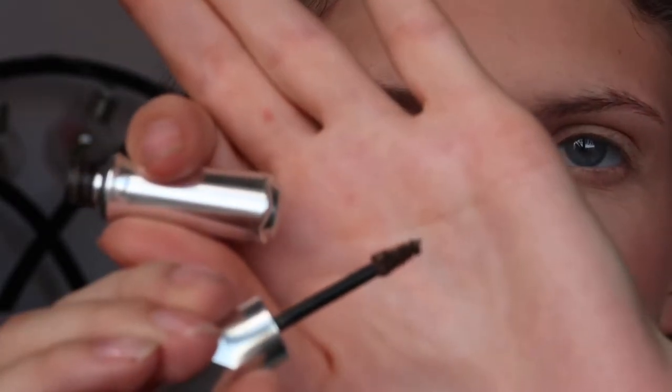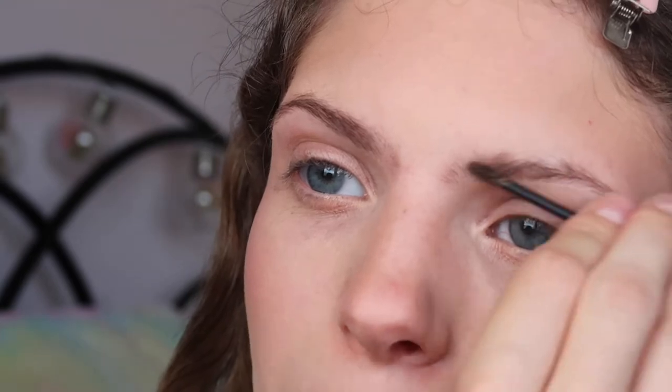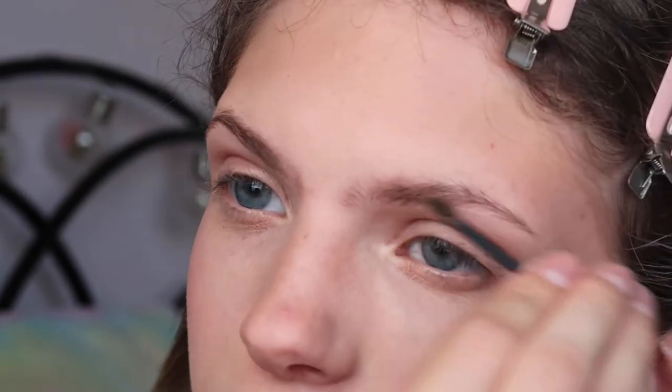I've zoomed in a bit because I'm going to do brows now. It's just a brow gel, and I really like these — I think I'm going to start using them more often than a pencil. My brows are really light and really thin so I feel like I can get away with not putting much product on them. That is literally all I do to my brows; it's not a tough process.